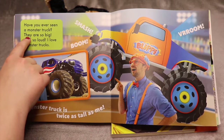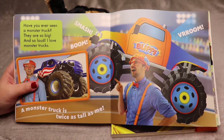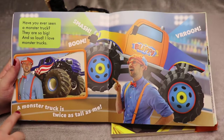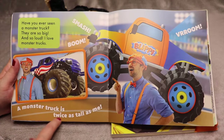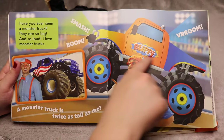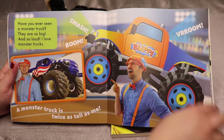Have you ever seen a monster truck? They're so big and so loud — I love monster trucks! A monster truck is twice as tall as me, that's what Blippi says. Vroom! So this monster truck is painted in his colors.